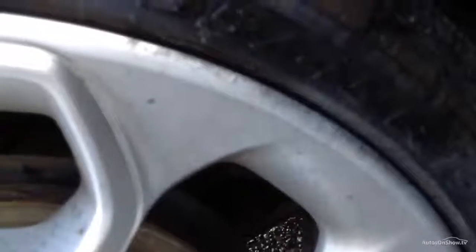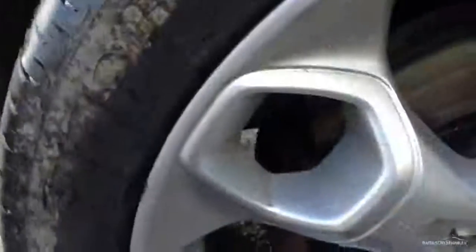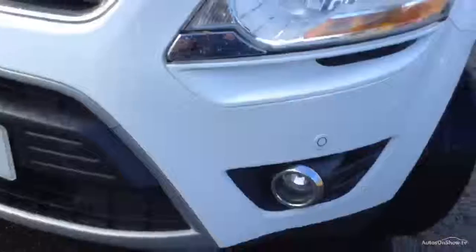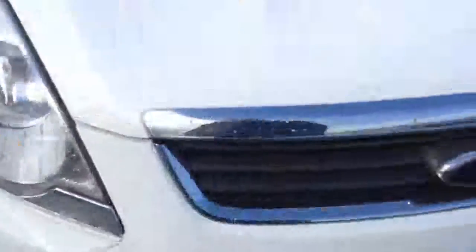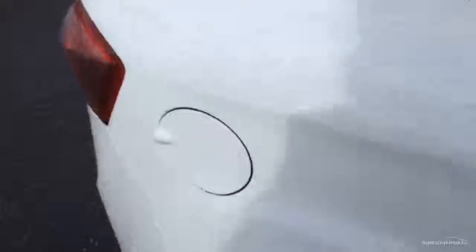The nearside front tyre is looking at about four millimetres of tread, and as you can see there is a bit of kerbing on the outside edge of the alloy, with one or two light kerb marks, so a little bit of a refurb is needed there. At the front you've got front parking sensors, a couple of stone chips around the front that need touching up, and the same on the bonnet — though no significant damage there.